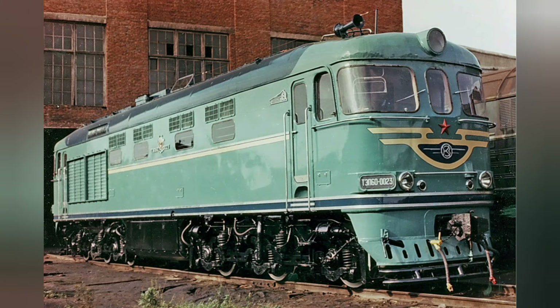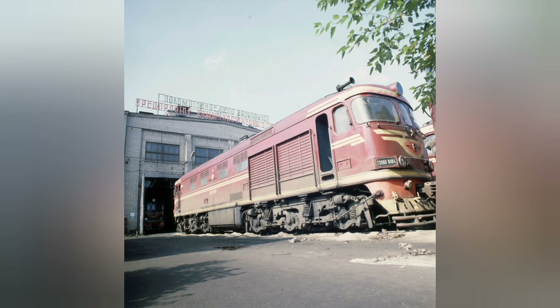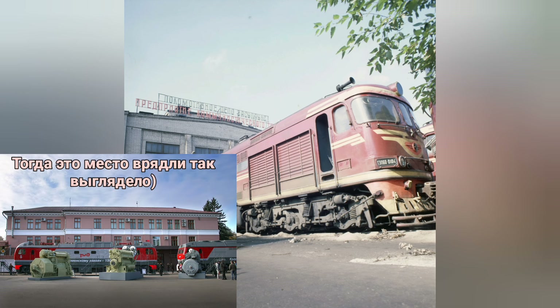ТЭП-60 — тепловоз с электрической передачей, пассажирский, тип 60. Выпускался с 1960 по 1985 год на Коломенском заводе.